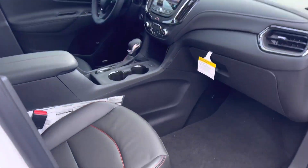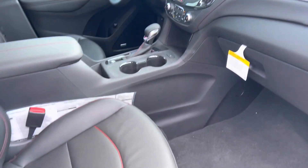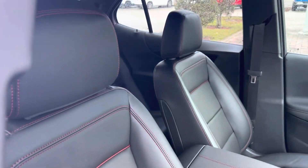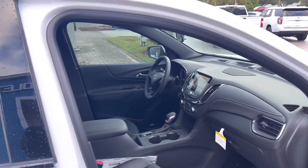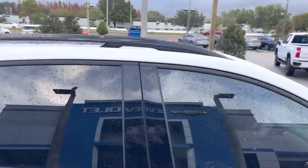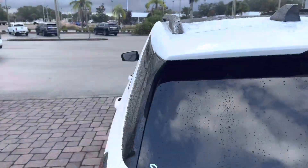Very luxurious interior — full black leather interior throughout. RS means that you get the red stitching and the red piping in the seats. We have an 8.2-inch touchscreen display featuring the 360 surround vision camera system. This Equinox also features the panoramic power sunroof.